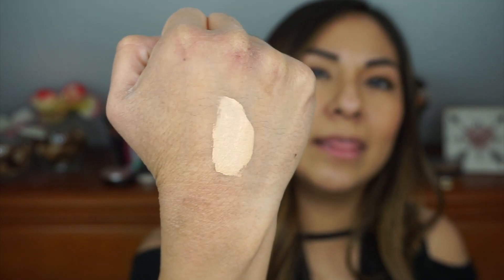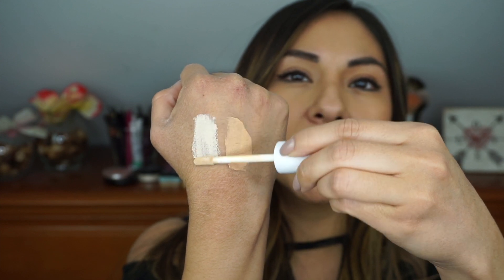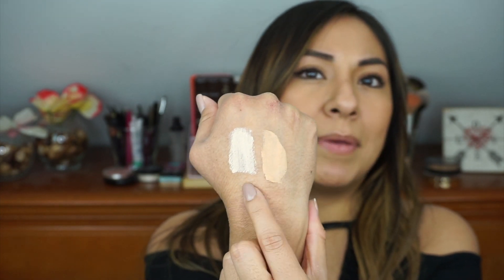That is Medium 26. I think this might work for brightening — I don't think it's quite my shade, or maybe it is. It looks lighter than my skin tone, but maybe it will work to conceal some things and match my skin color. This is Light 18 — oh my god, this is so light, it looks white. So I'll most likely be using Medium 26 for under-eye brightening, and if I want to brighten it up a bit more on certain days, I'll mix Light 18 into it.